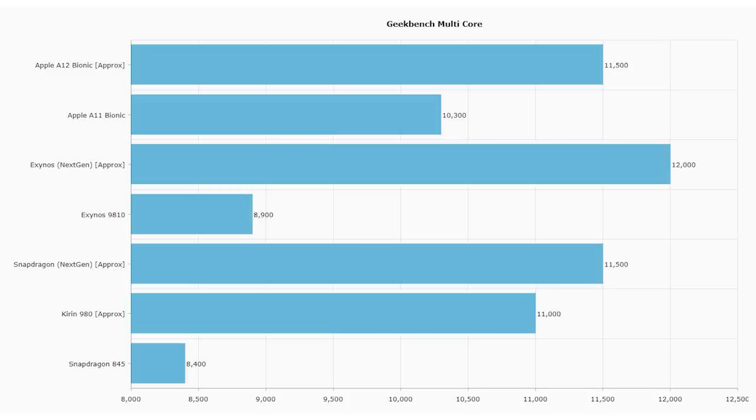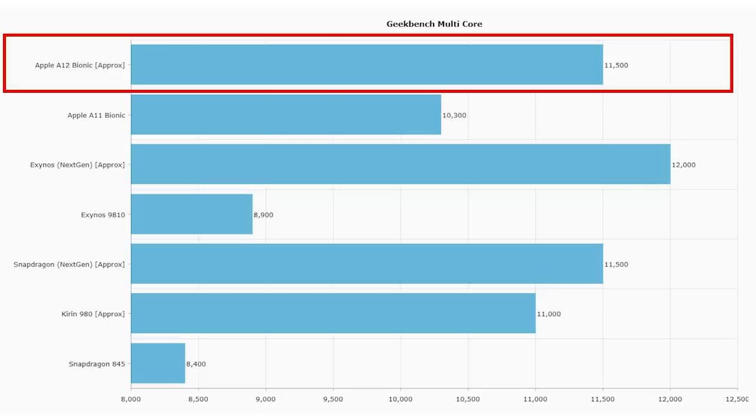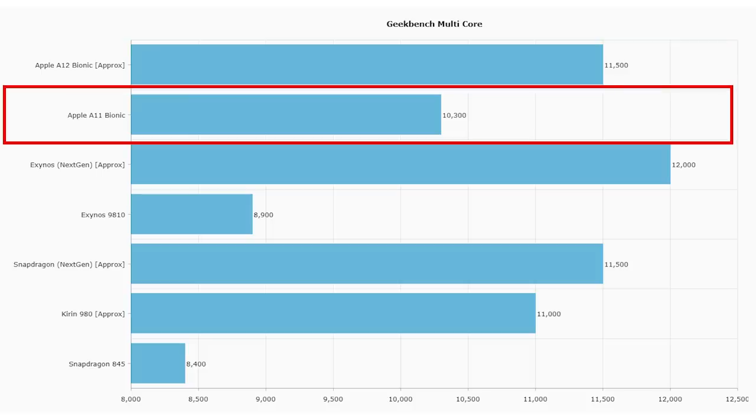Let's go over to the Geekbench multicore scores. Again, just to reiterate, this is all speculation and estimation on my part. The thing to remember here is that the A11 and A12 are both hexa-core processors, which means they will be slower when it comes to multicore benchmarking. I estimate the Apple A12 is going to hit around 11,500 for the Geekbench multicore score, based on the A11's score of 10,300 — they tweaked the high-performance cores but not the efficiency cores, so that's where my calculations land.